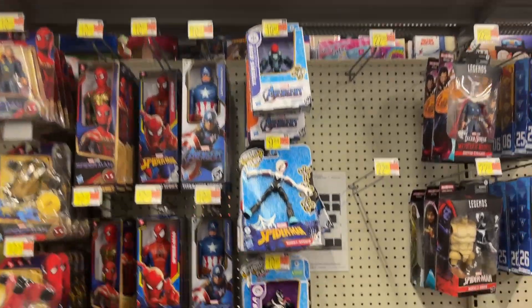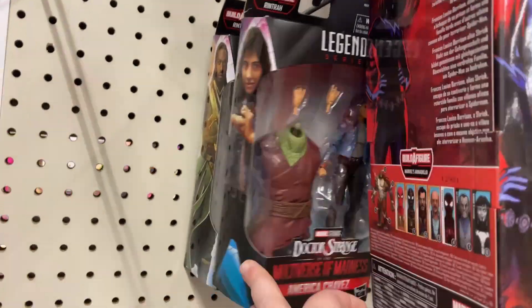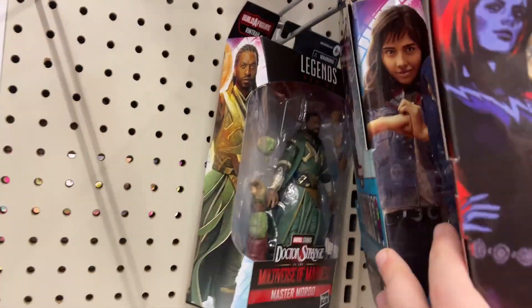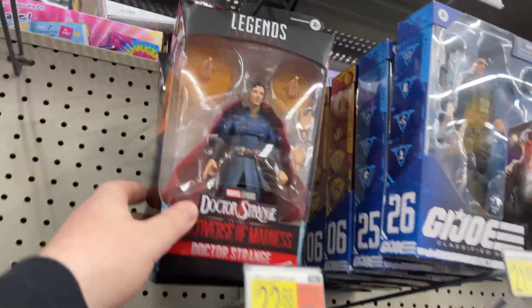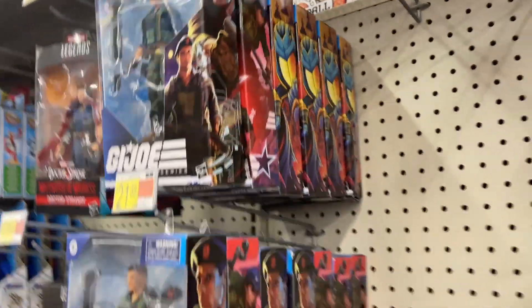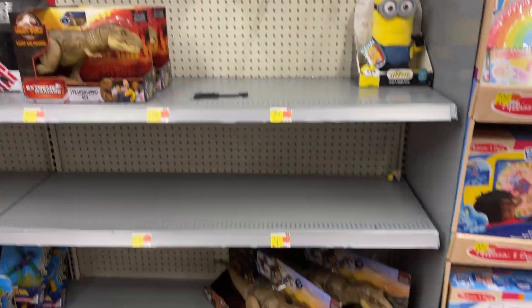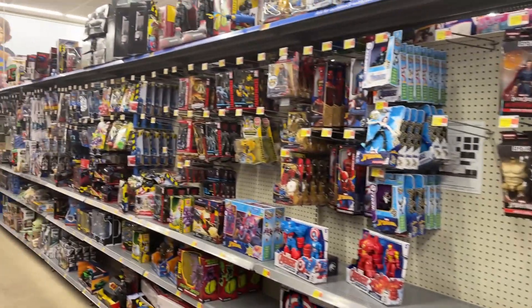Basic Marvel — got Shriek, America Chavez, Morbius, Doctor Strange. So that wave was here. And the usual G.I. Joes. Alright, I'm gonna look around but that might do it for this Walmart. Target done, Walmart done.